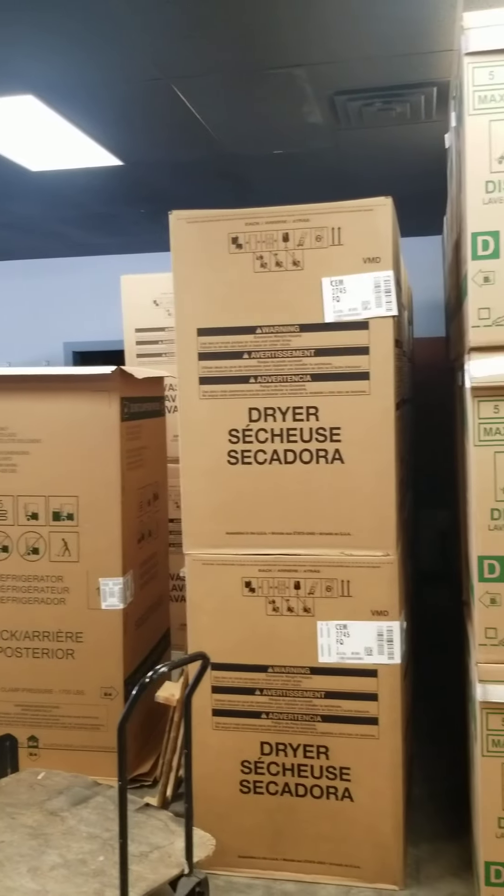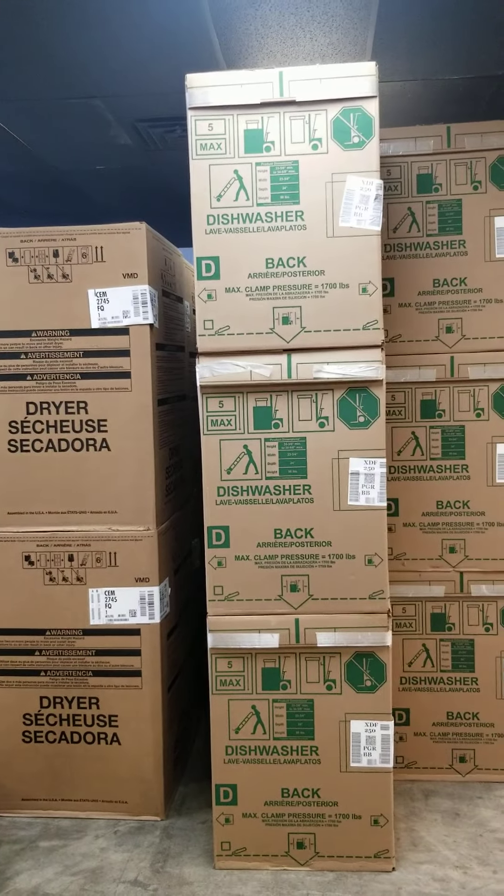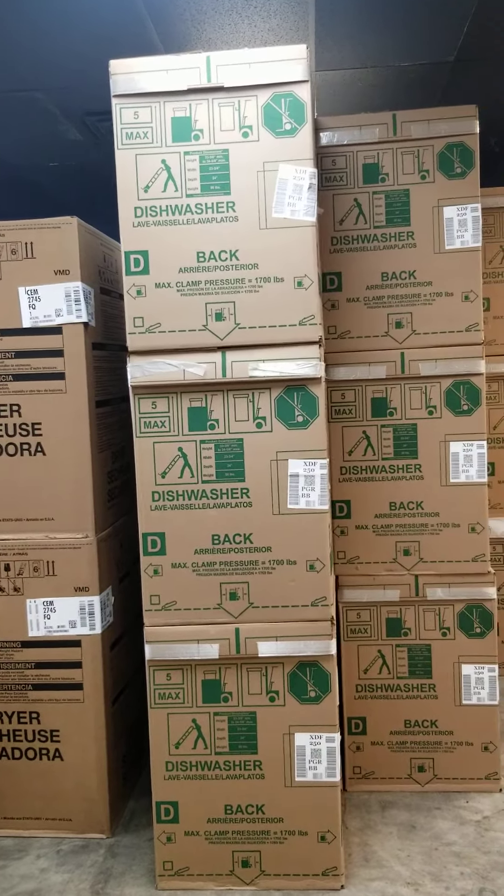If I sound a little winded, we just unloaded a truck of CRD-18s. I'm getting old.